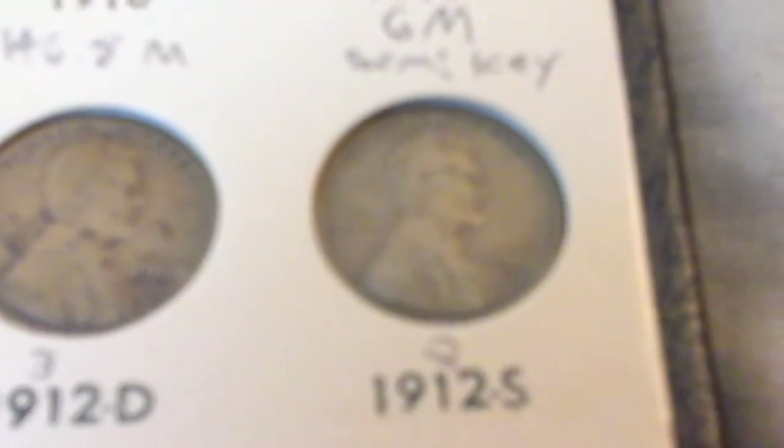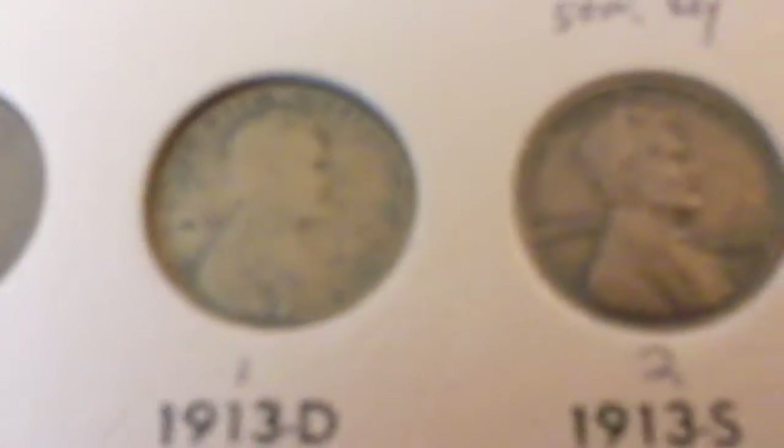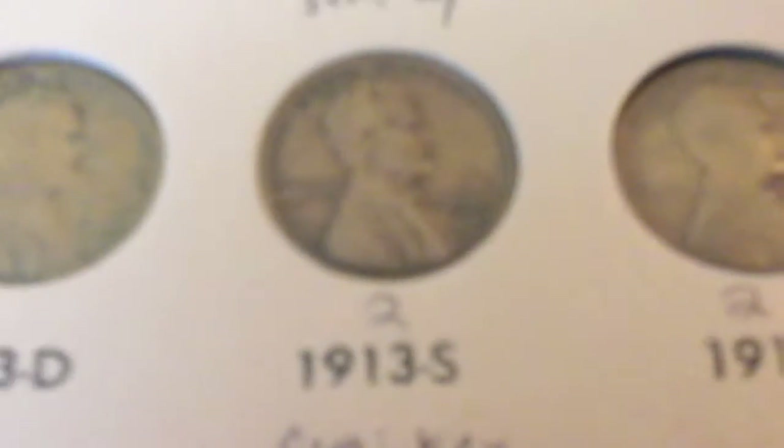1912, 1912d. Here's another semi-key, the 1912s. Then 1913, 1913d. The 1913s is another semi-key wheat cent.